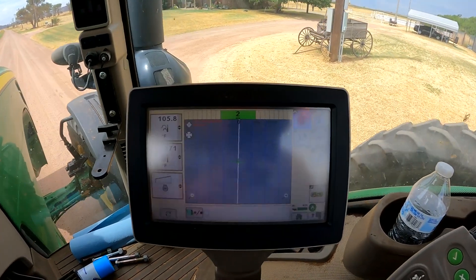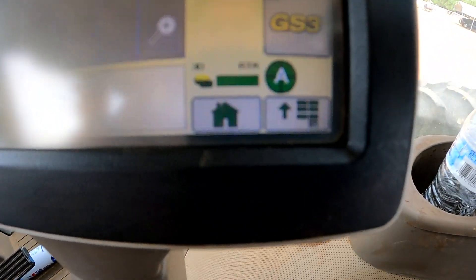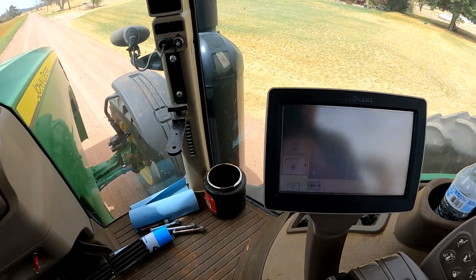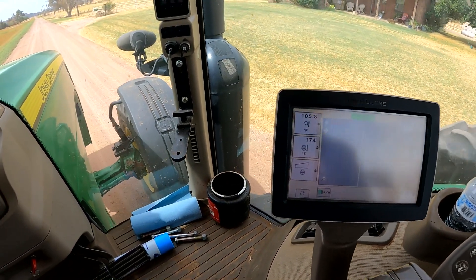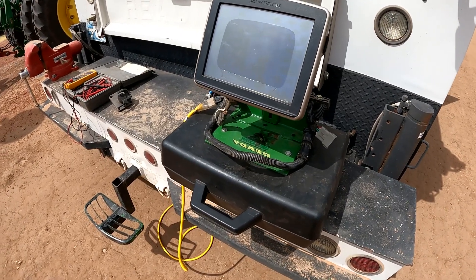We're going to go ahead and run this tractor and make sure that the auto track works like it's supposed to. We tried the auto track line a few times and we've got a full signal of RTK, as you can see. Everything seems to have returned back to normal after swapping out the implement connector.